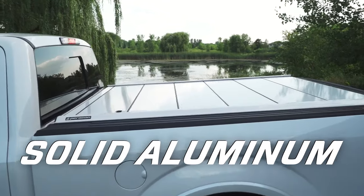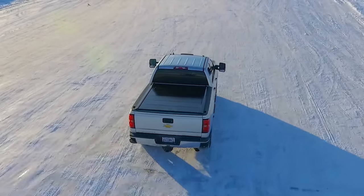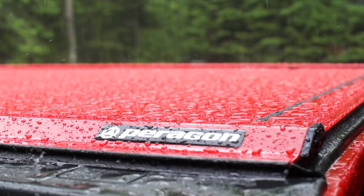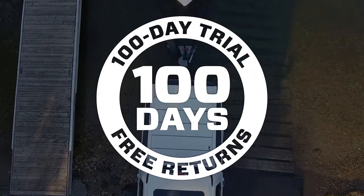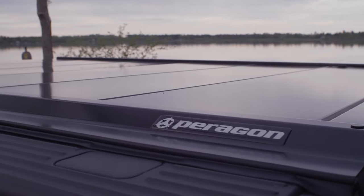With a solid aluminum construction and key-locking deadbolt, the Paragon cover keeps your cargo secure and out of the elements. With our 100-day money-back guarantee, try a Paragon cover on your truck at no risk and see if it's right for you.